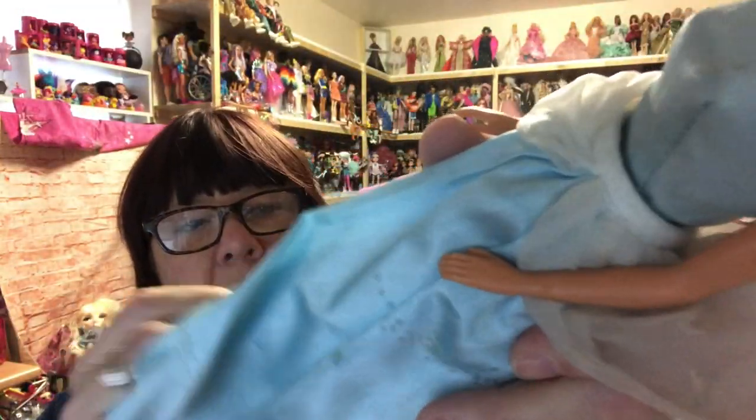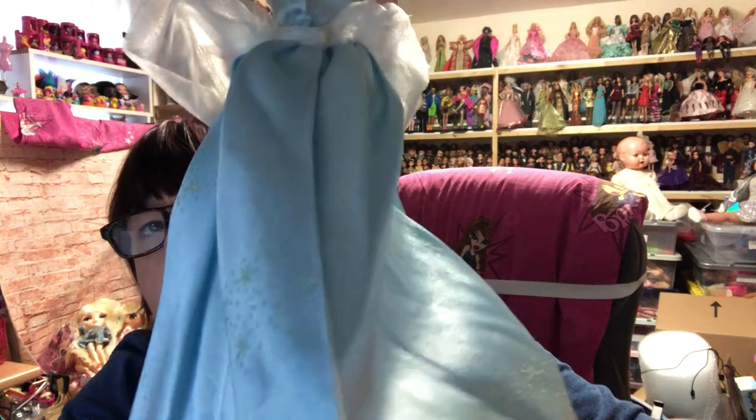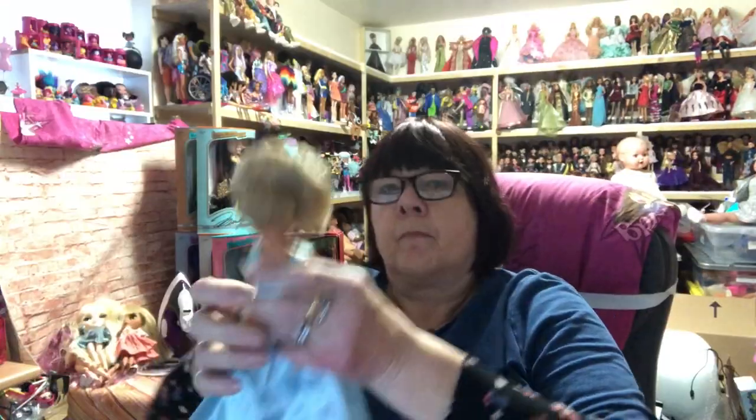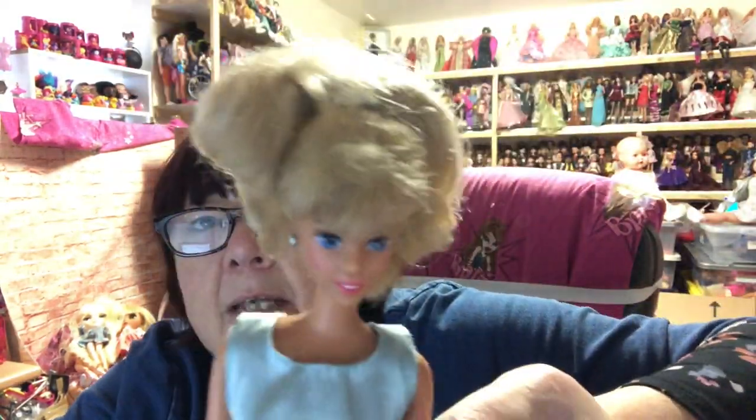Then we've got a Cinderella — she's like an older Cinderella. Look at that dress — it's a two-part piece, a top and a skirt, and the skirt has a split down the back with velcro at the top. She looks like a Simba doll to me. It says Disney on the back of her head. She's got her earrings — they're all lovely dolls.